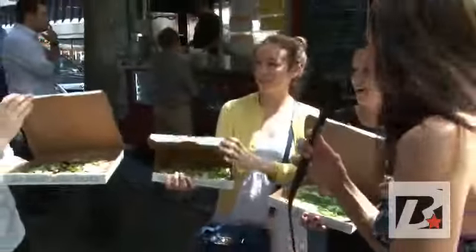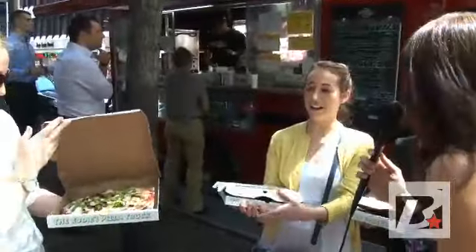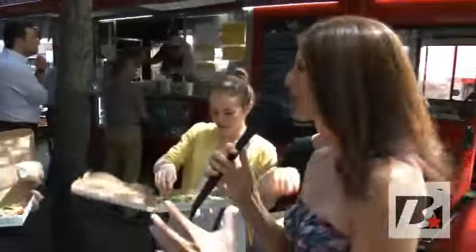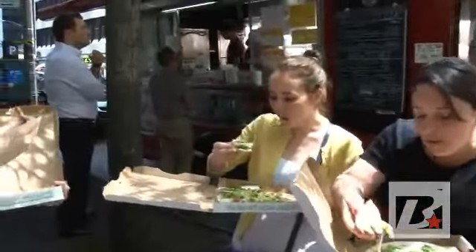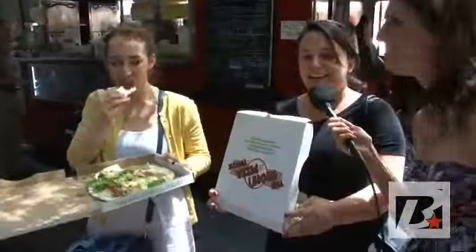Have any of you been here before? No. So this is your first time. You have to take a bite and let us know if it's any good. I love it. These personal sized pizzas — great for in between jobs, on your lunch break. It's pizza to go. Look at the cheese melting off. Really good. Is it as good as a pizza that you get from a restaurant? Yeah. Awesome. Thank you, ladies. Enjoy your pizza.